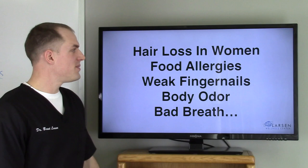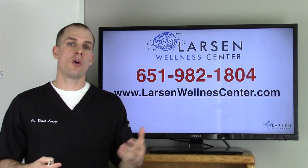You can go to LarsonWellnessCenter.com to learn more or give us a call at the office. I'm Dr. Brant Larson from Larson Wellness Center. I hope you learned something from this video. I'll see you again soon.